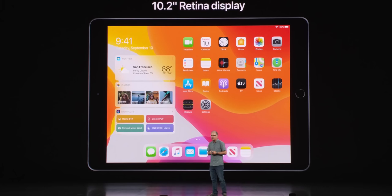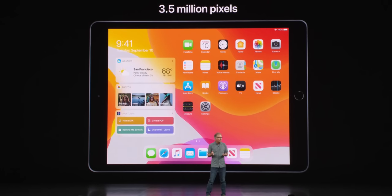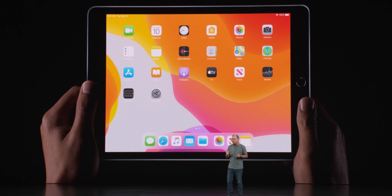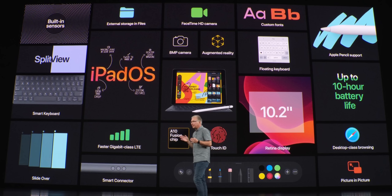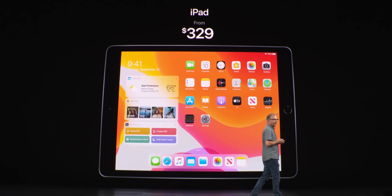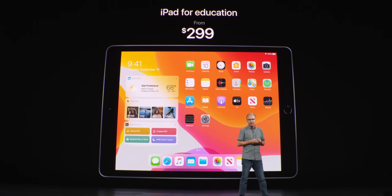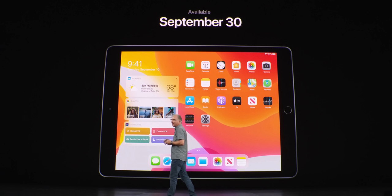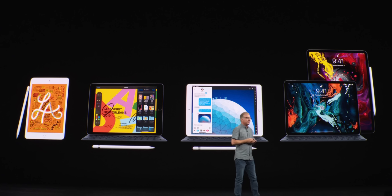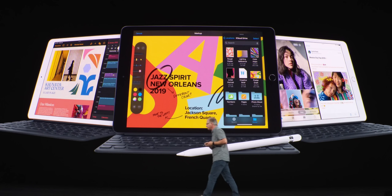It features an Apple A10 Fusion chip, so you get even more power for the same amount of money. Also notable is the addition of the smart connector, so you're now able to use accessories like the smart keyboard case. It's not a huge upgrade — it's a 10.2-inch entry-level iPad. There's really not much more you can get for a $329 entry price point. It's a fantastic value, even cheaper for students, available on September 30th. No new iPad Pros — those will likely be reserved for the spring event of 2020.